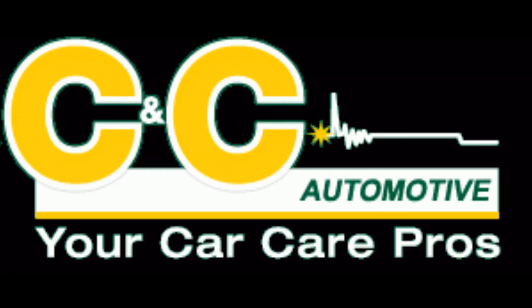Welcome to the CNC Auto Show. Each week, we give you a chance to get free advice, tips, and information about your car, truck, or SUV. So sit back and relax.